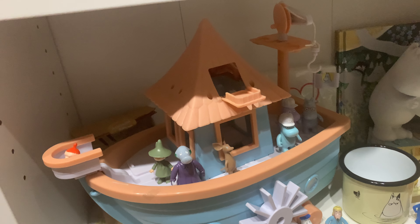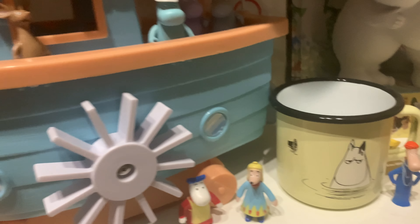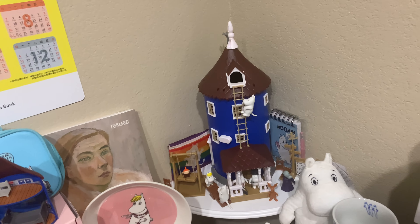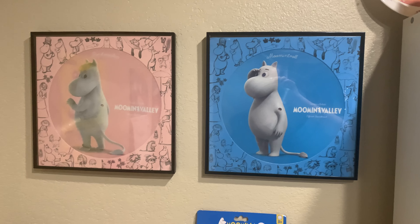Then I have the mini Moomin house playset, some more Arabia items, and some plushes. There's a little compact mirror I got from a Japanese shop as well, and then a Tove book. Down here are more Arabia items, and these are from the 2019 advent calendar — though as you can see, 2021 and 2019 figures do match since they only release a certain number of new ones each year. There's another 90s figure — Stinky and a Hattifnatters.